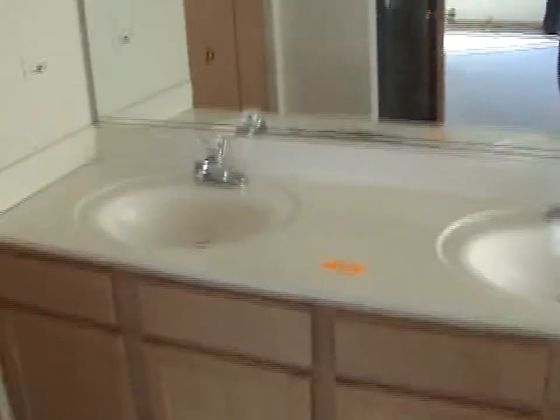Soaker tub with bubbles, double sink, and a separate shower. Thirty-six Sundance, Matteson, Illinois.